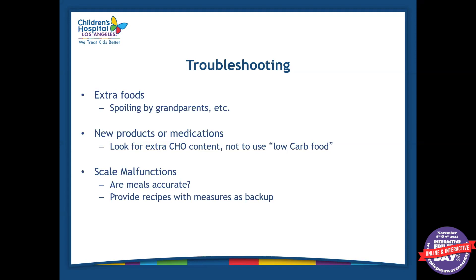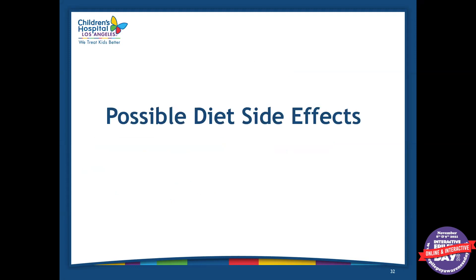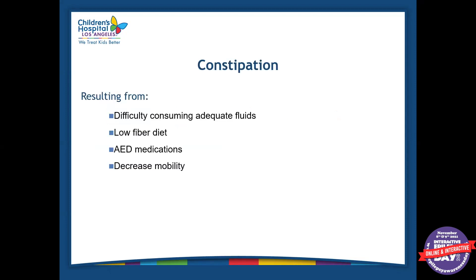Also, scale malfunctions can be an issue — if your gram scale breaks or isn't working properly, you always want to make sure it's functioning correctly. Now, some of the possible side effects of the ketogenic diet: one side effect could be constipation, because this is a very low-carb and very low-fiber diet — we find fiber in carbohydrates. Decreased motility is another reason, since fat takes longer to digest and sits in your stomach longer than carbohydrates or protein. If the patient is having difficulty consuming enough fluids, that can be another reason for constipation.